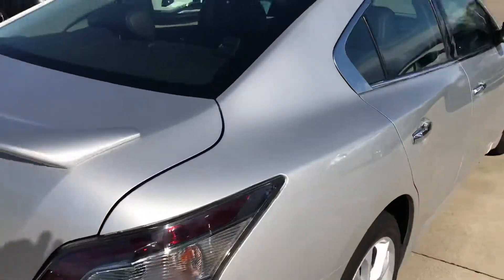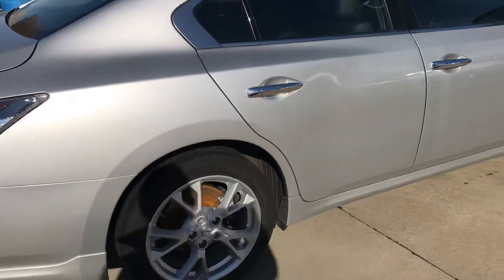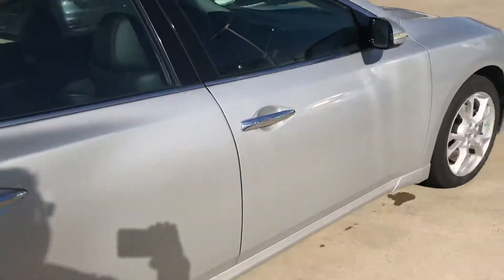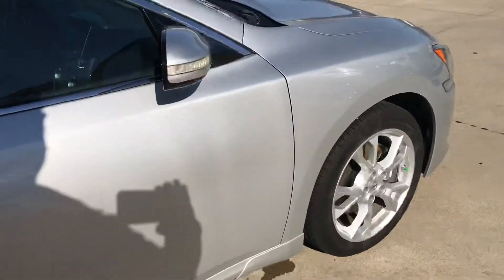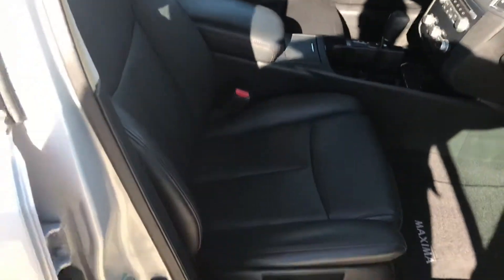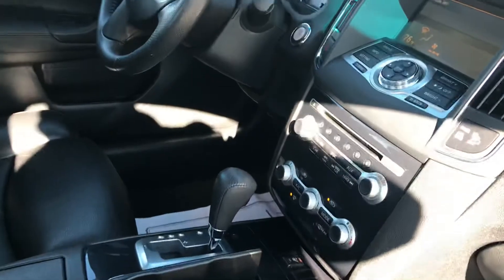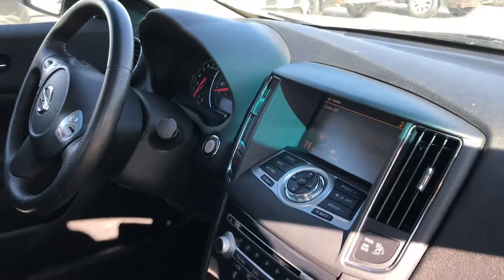Obviously it comes with an award-winning engine, 3.5 six-cylinder. It has plenty of power and responsiveness. And this one's the upper package — it actually has the sunroof, proximity key, push button start, heated leather seats, and power seats on both sides with the rear camera for the vehicle.